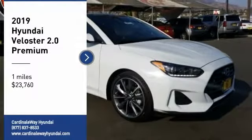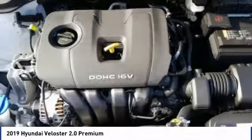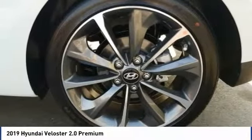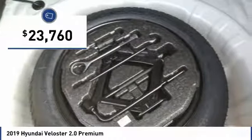Stop by and take a look at the 2019 Veloster. The Veloster's innovative body style and unique design make it unlike any other small car out there. Pair that with fuel efficiency that pushes the 40 miles per gallon barrier and you've got one sweet ride, priced below $25,000.